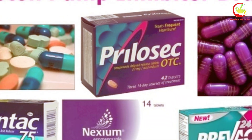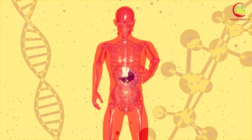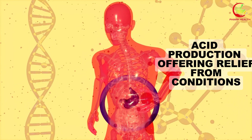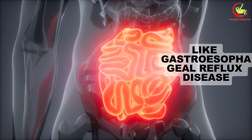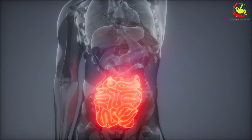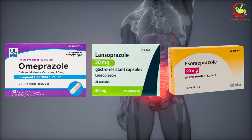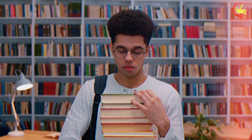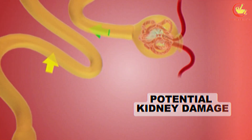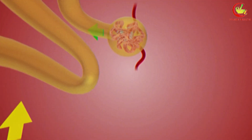Number 6: proton pump inhibitors, PPIs. PPIs are widely used medications that significantly decrease stomach acid production, offering relief from conditions like gastroesophageal reflux disease, GERD, and stomach ulcers. Among the most familiar names in this drug class are omeprazole, lansoprazole, and esomeprazole. While their efficacy in reducing discomfort and healing acid-related damage is well documented, emerging research suggests a less favorable aspect of their use: potential kidney damage. The relationship between long-term PPI use and kidney damage is becoming increasingly apparent.